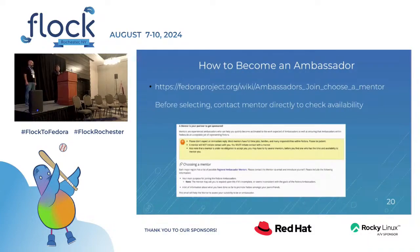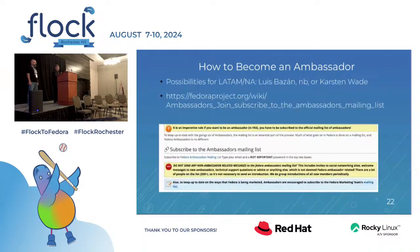The next thing you'll need to do is choose a mentor. Before selecting a mentor, you'll need to find out who's available. This page is in a state of flux, so people who are listed may or may not be available due to their current time commitments. If you find that no one's available, please let us know and we'll arrange a connection between you and a mentor so you can get your process started. For LATAM and North America, possibilities include Luis Bazan or perhaps Karsten Wade. Then join and subscribe to the ambassador's mailing list.